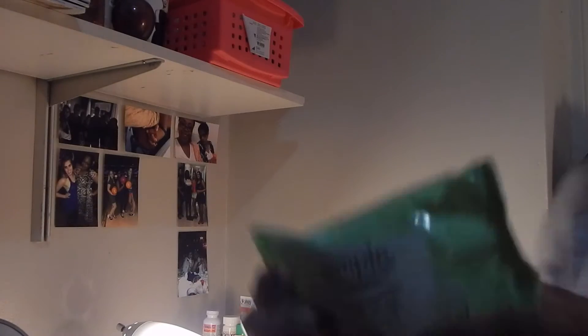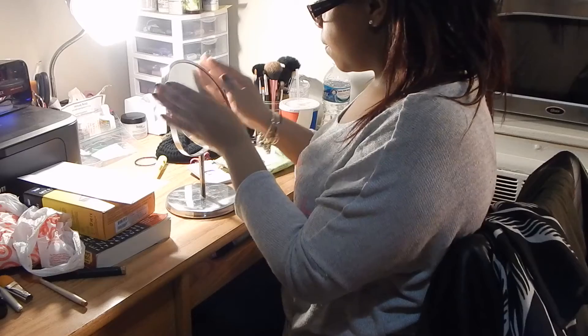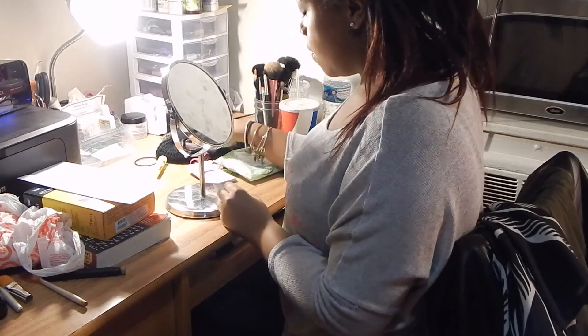Next, I just take off all my makeup. I like to use the Simple cleansing wipes — they're my favorite. I just sit down at my desk and make sure I get everything off from the day.